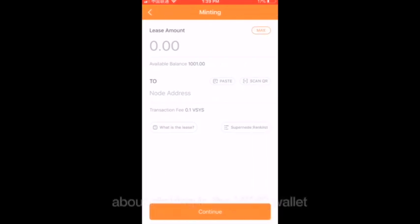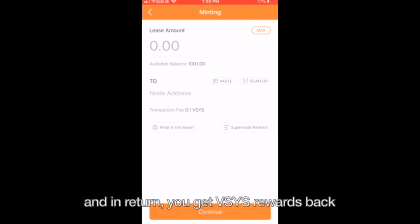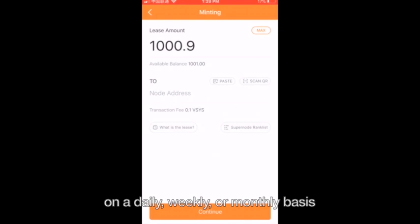Now for a really cool part about staking in the vSys wallet. We can go to minting here, and this is where you can lease or lend your vSys out to join a supernode. Minting or leasing is where you choose a node to lend your vSys coins to, and in return you get vSys rewards back on a daily, weekly, or monthly basis.